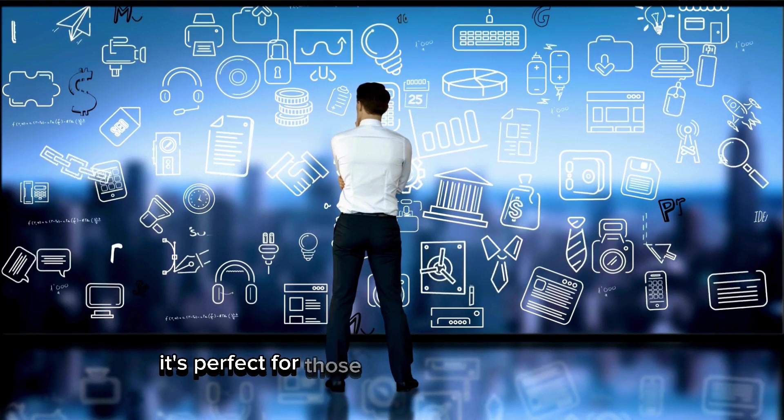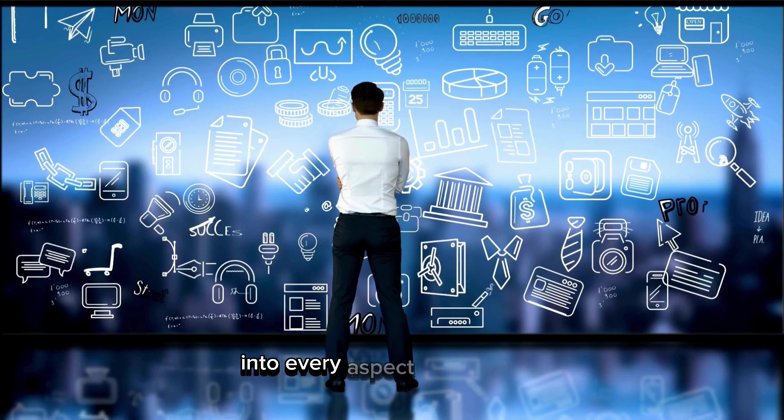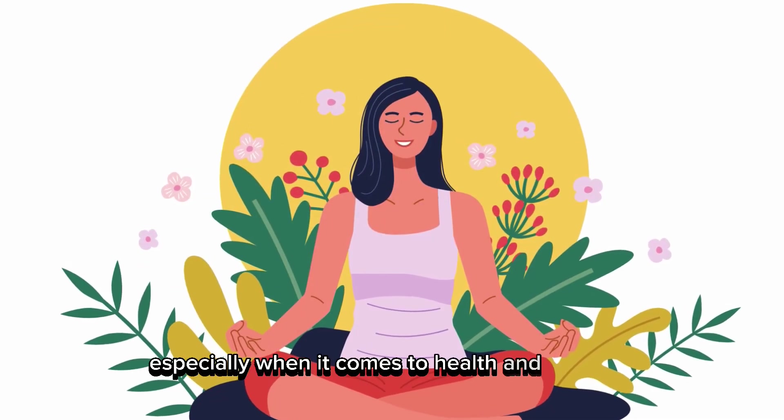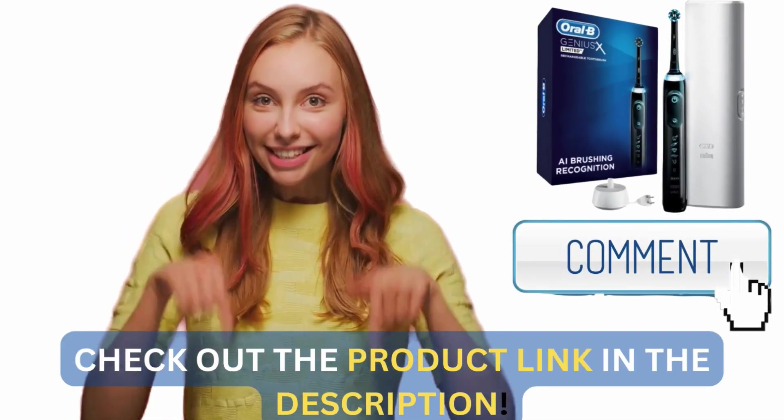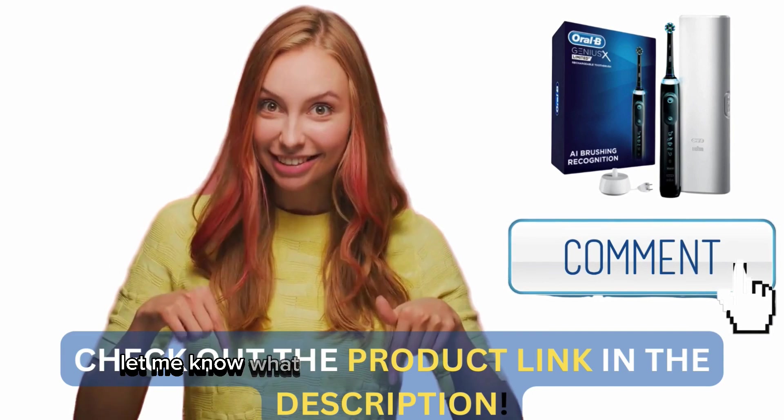It's perfect for those who love integrating tech into every aspect of their lives, especially when it comes to health and wellness. That's it for today's review — drop a comment below and let me know what you think about the Oral-B Genius X.